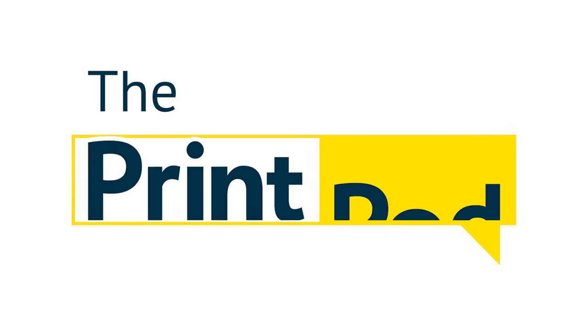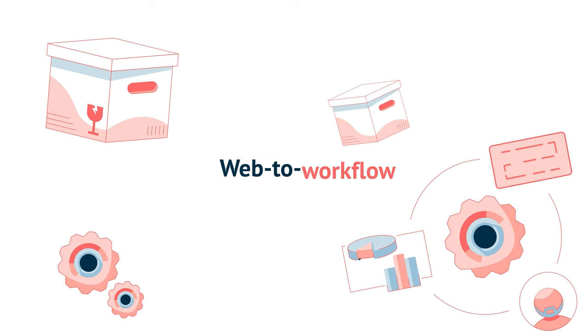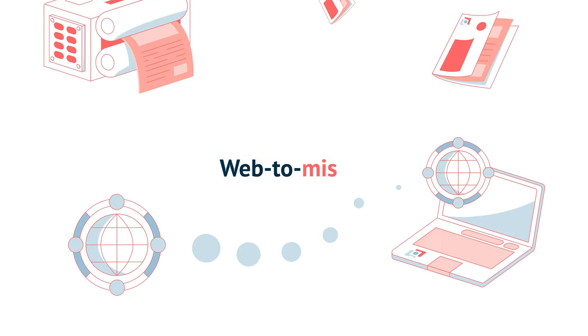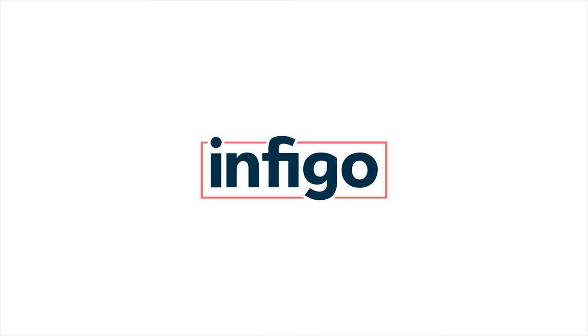Thank you for joining us today on The Print Pod. If you enjoyed this video, please don't forget to like and consider subscribing to get all the latest from the world of print and marketing. Feel free to share what you'd like to see in the next episode in the comments below, and follow us on our social media channels linked in the bio.